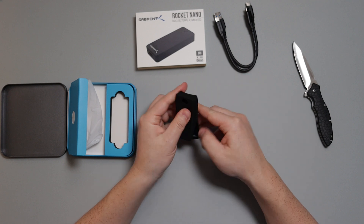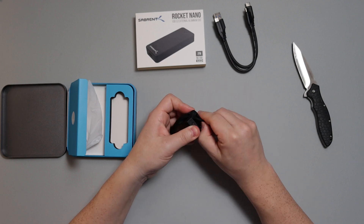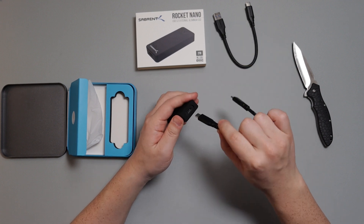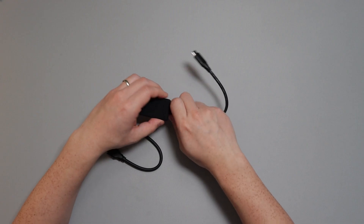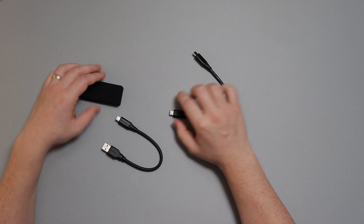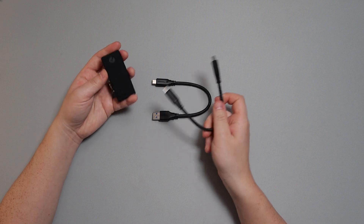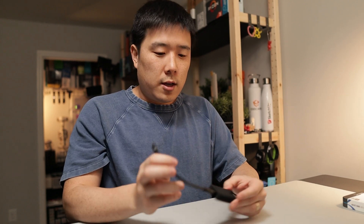There is a Sabrent logo on the hole there, and this side lines up with the USB Type-C port, so you can just easily plug this in and connect it to your computer. In terms of usage, it's really simple — you just connect one of these cables and hook it up to your device. I'm going to connect it to my computer here so I can test out the speed of this device.